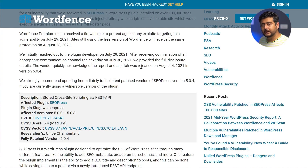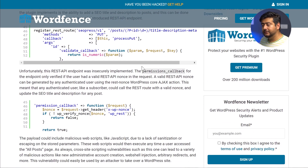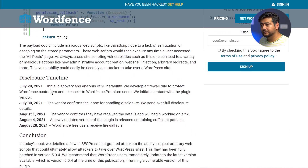They waited a couple of weeks before announcing because if they had made an earlier announcement, people who could have maliciously accessed websites using this vulnerability would also have received that news at the same time.